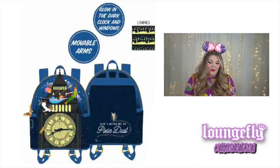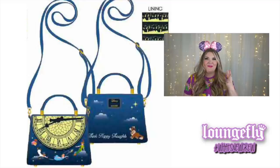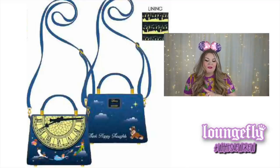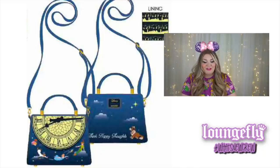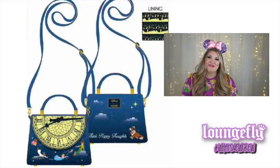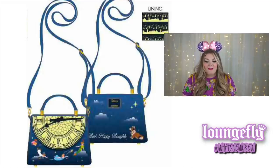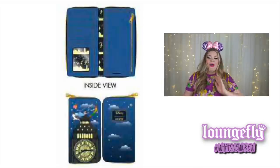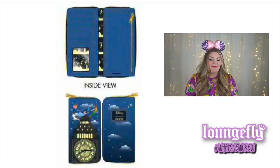Next is the Peter Pan crossbody bag. The flap features the clock with Wendy, Peter and the darling children including Tinkerbell underneath, and the back has Nana with the phrase 'think happy thoughts.' The second star to the right is prominently featured on the back — I love it, I have it tattooed on myself. This bag has a detachable crossbody strap so you can use it as just a handbag. It also comes with a matching zippered vertical wallet featuring Peter, Wendy, and the darling children flying over Big Ben.